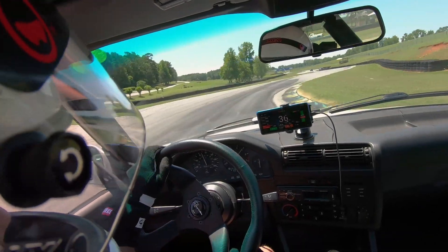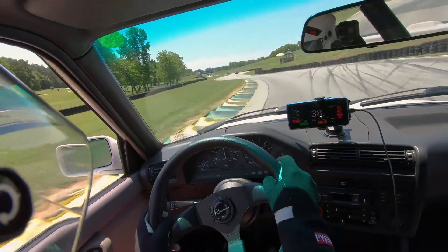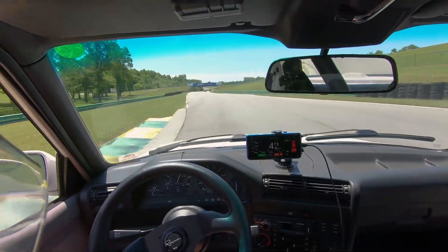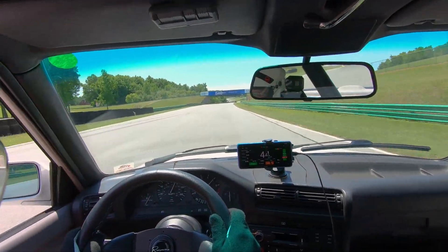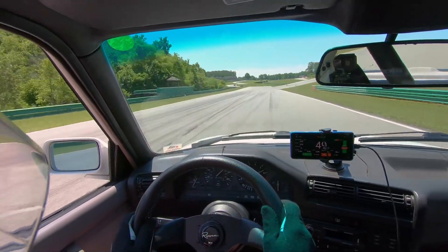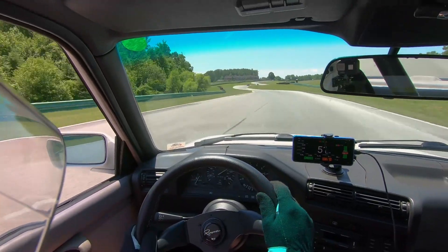Welcome back. I thought I'd share another video of some track driving with my E30. This particular video is me having a little bit of a back and forth with a gentleman in a Dodge Charger Hellcat.